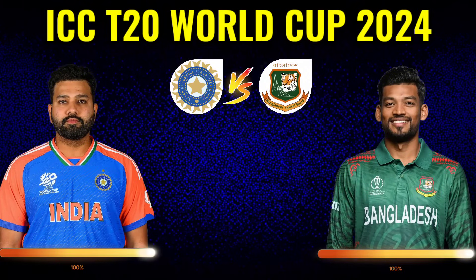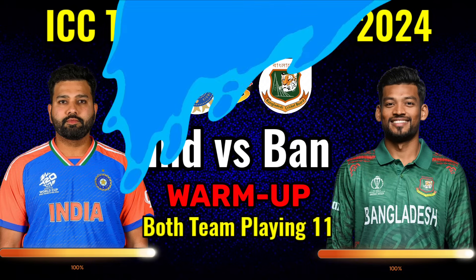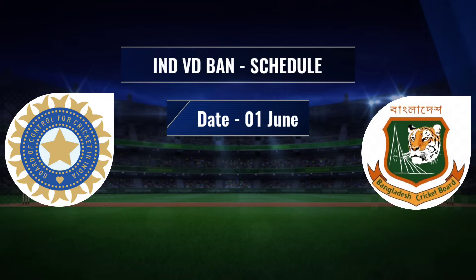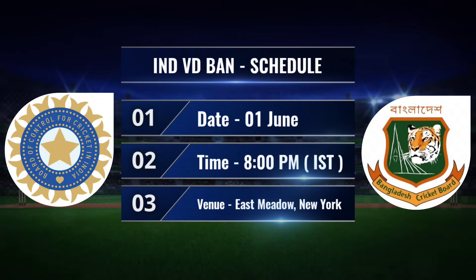ICC T20 World Cup 2024 India vs Bangladesh warm-up match schedule and final playing 11. Schedule date: 1 June, time 8 p.m. IST. Venue: East Middle Stadium, New York.